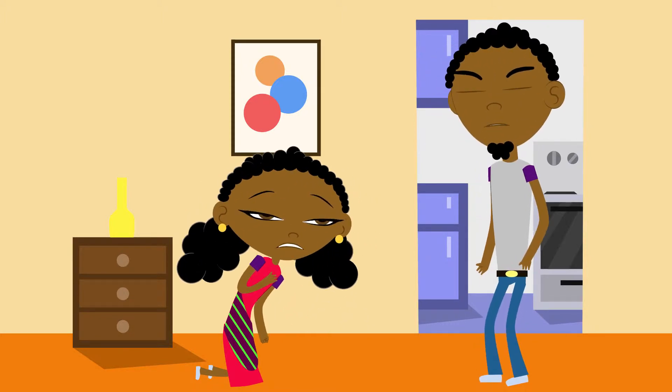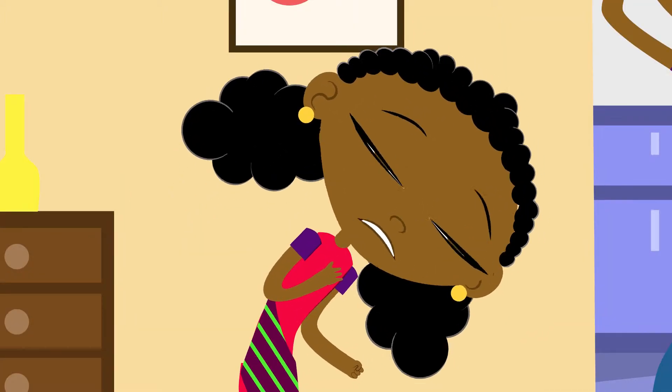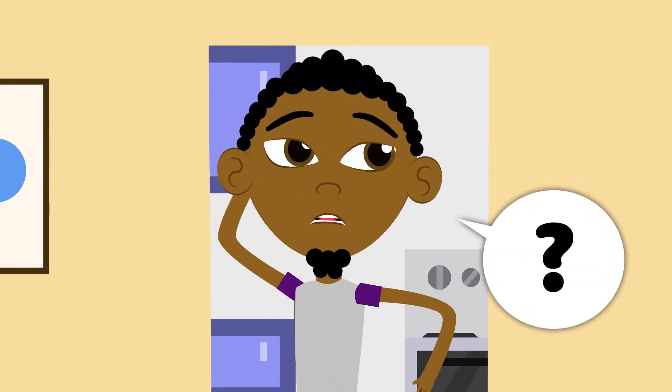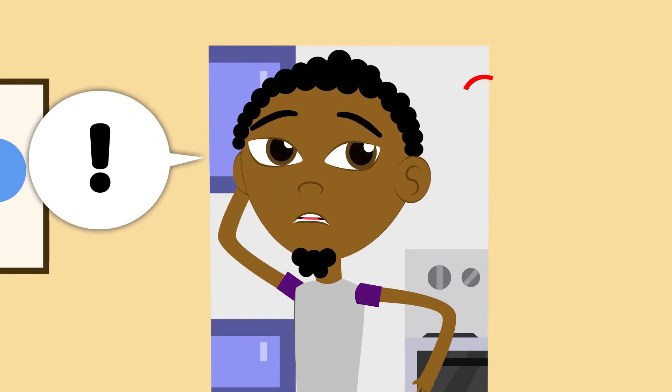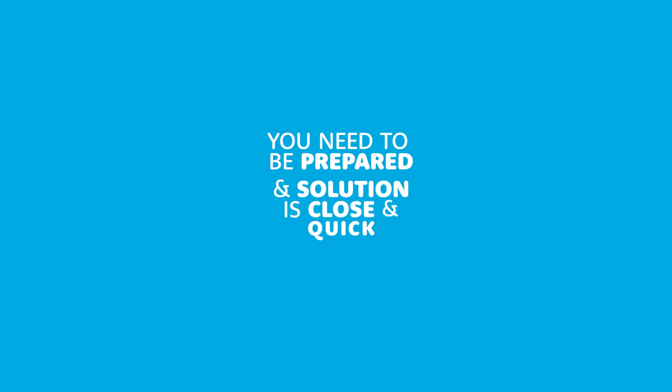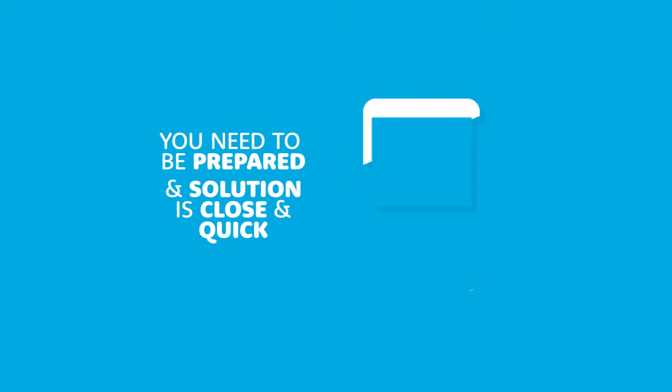In the event of an unforeseen medical emergency, you're likely to be afraid, panic, get confused and maybe get anxious. Numbers start to become a blur. These are normal reactions that make it hard to take the critical action required. You need to be prepared and the solution is close and quick on your mobile phone.